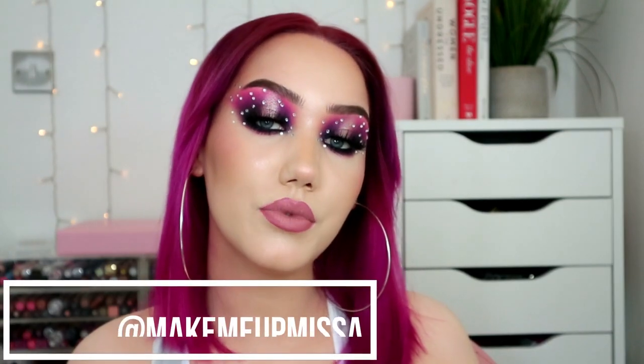Hello everybody, welcome back to my YouTube channel. If it's your first time, my name is Melissa. Today I woke up feeling really ugly and I wanted to put a lot of makeup on my face, so I did. I'm doing a full face makeup revolution look, but including sister brands like Revolution Pro, Makeup Obsession, and I Heart Revolution.